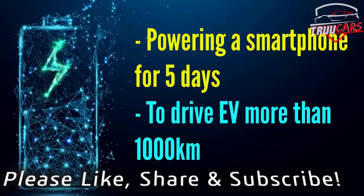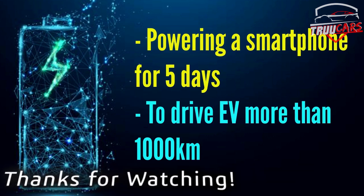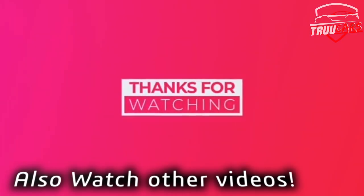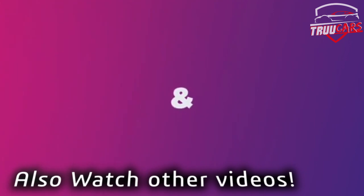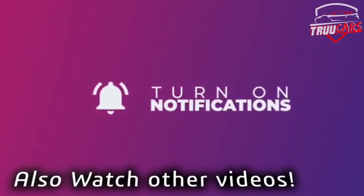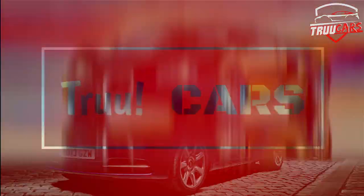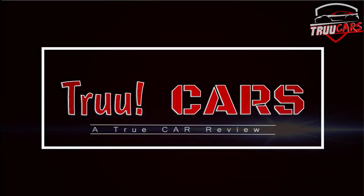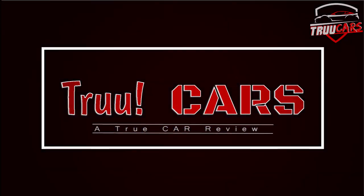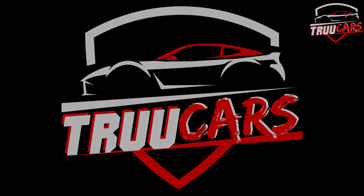If you have any more information, please share this video. Subscribe to our channel. Thank you. We'll see you next time.